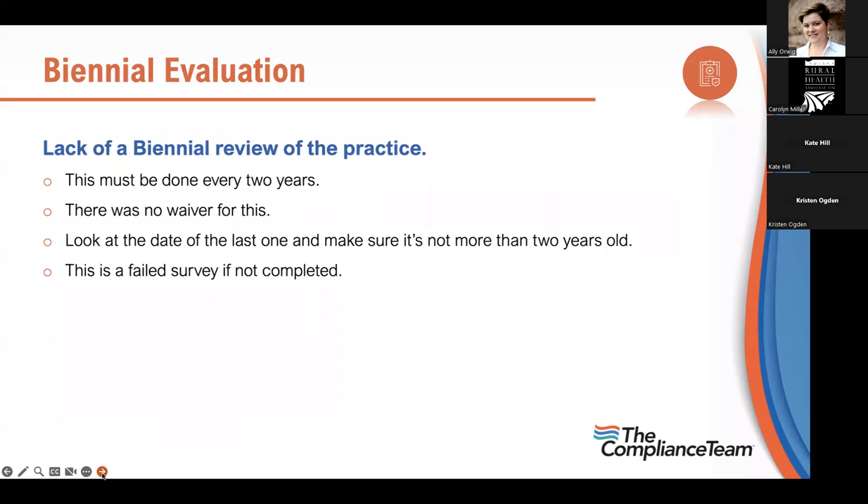During COVID some people thought a meeting was required for the biennial evaluation — it's not. The report is the requirement. Missing the biennial evaluation is a failed survey. You'll be seen within 45 days and need to get it done — that's a lot of work. This must be done every two years; there is no waiver. Your third assignment: go look at the date of your last biennial evaluation and make sure it's not more than two years old.